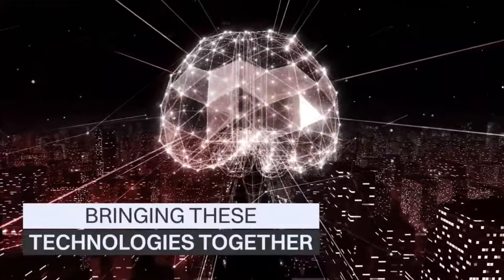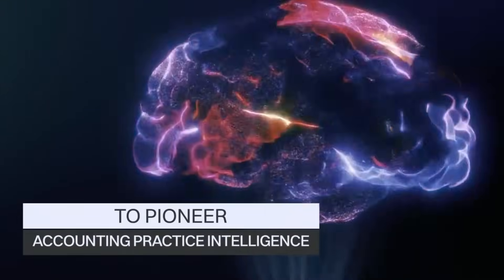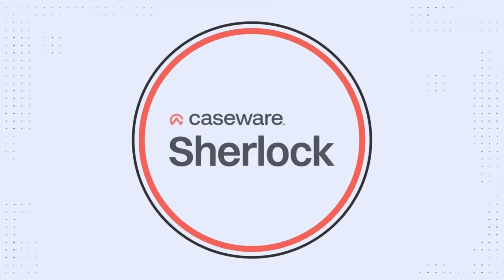Bringing these technologies together to pioneer the art of accounting practice intelligence is our latest next generation solution: Caseware Sherlock.